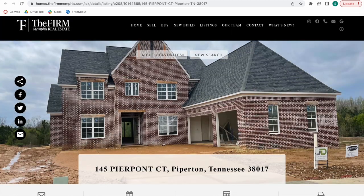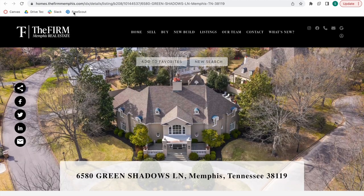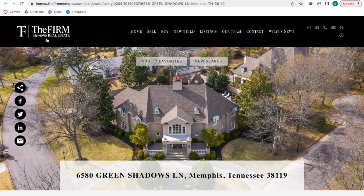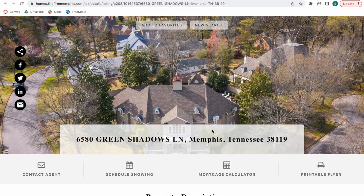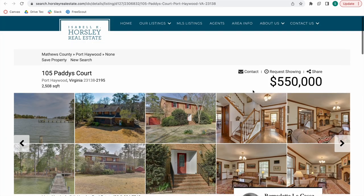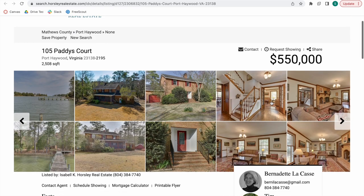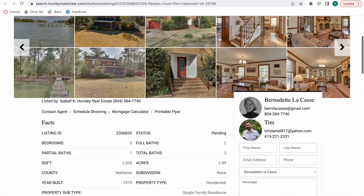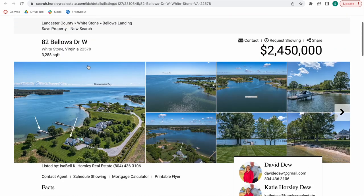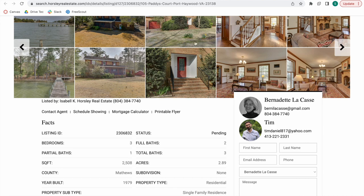Here it is on this property and here it is on this one. This is coming from the firm Memphis Real Estate — this is called the Montana Details template. Over here we have the Miami template, and this one also has this feature. As you can see, we have two agents for this property. And here is another property with two different agents, coming from Horsley Real Estate.